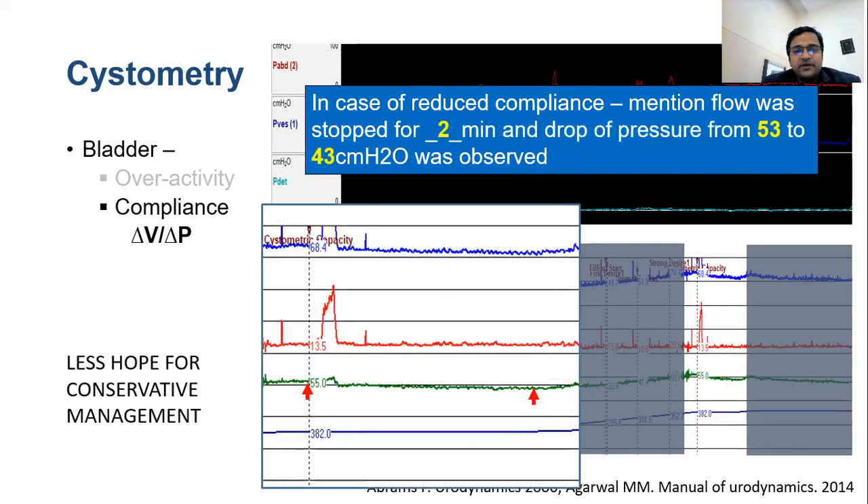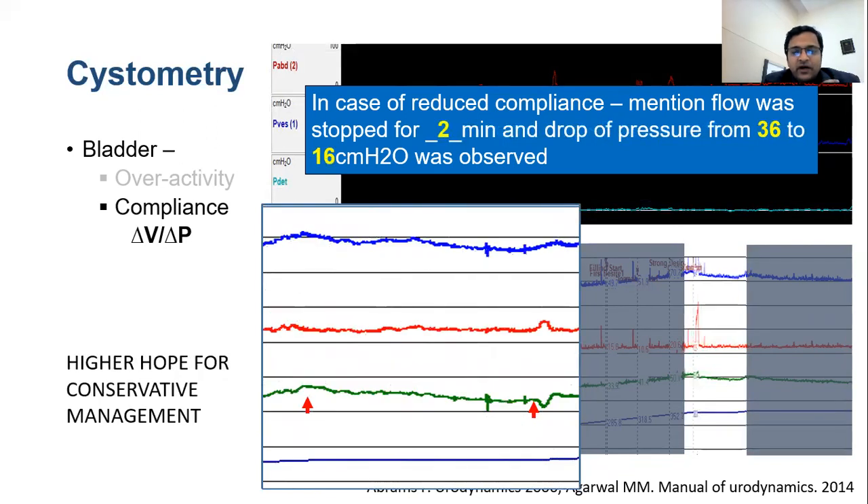In one example, stopping flow reduced P detrusor from 55 to 43, but it remained very high. If the patient is already on anticholinergics or beta-3 blockers, there is little hope for conservative management and more aggressive management will be needed. By contrast, when P detrusor reduced from 36 to 16 — more than 50% drop — that patient will likely respond to conservative management such as Botox or anticholinergics.